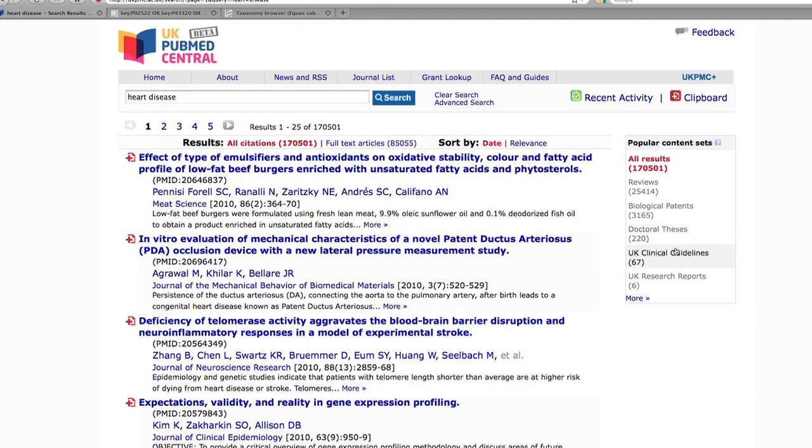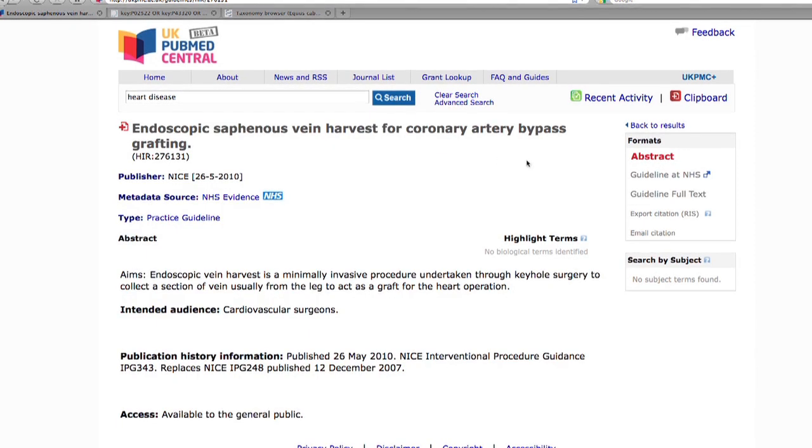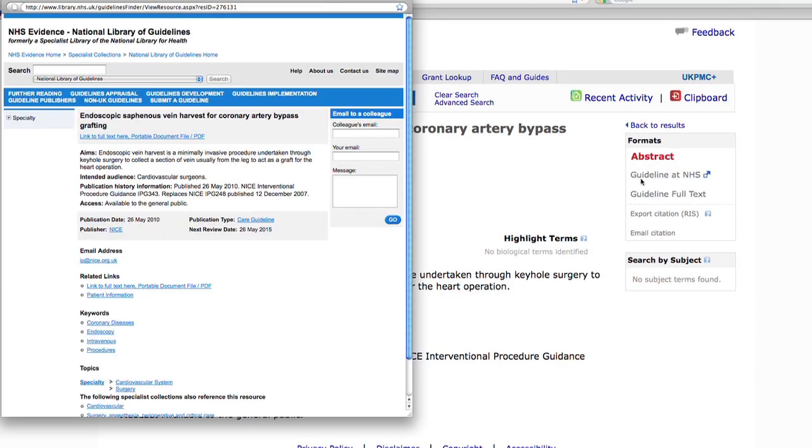And especially the things that didn't work. The other additional information you get from your search is UK clinical guidelines — information you would normally not see. If you open that up, you have white papers of the NHS and the government. It's great the way it comes up in those same windows so you can see the links are there. There's an increased requirement to show the translational nature of what you're doing, so if you can link it directly, that's really powerful.